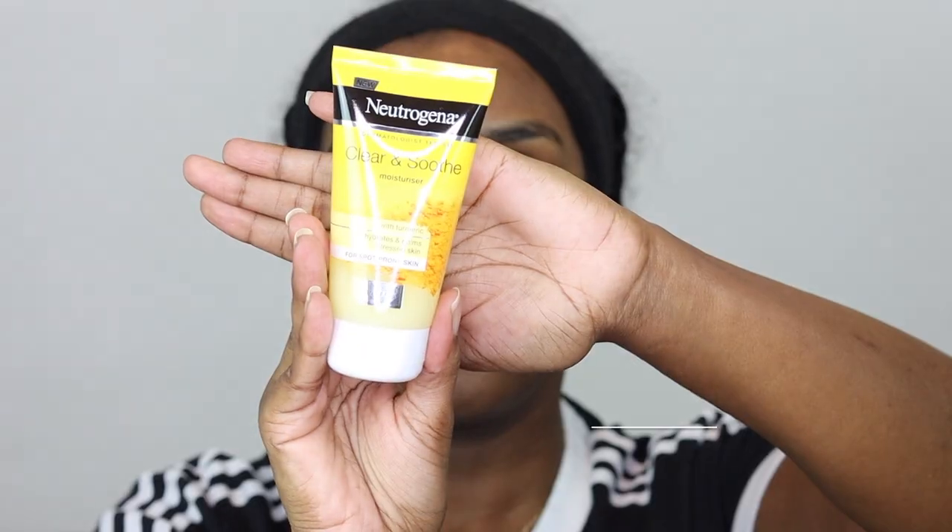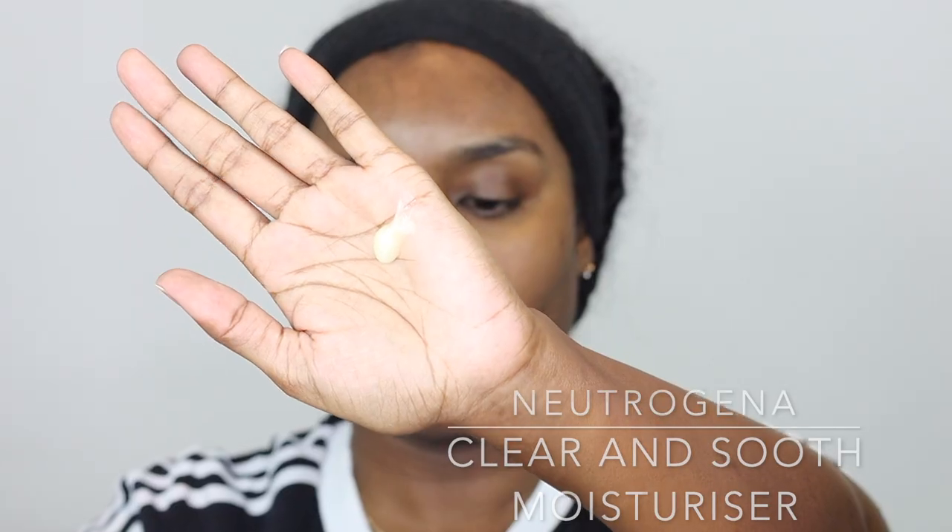The last step is to moisturize with my Neutrogena Clear and Soothe moisturizer — just enough to cover my whole face. This was also recommended by another YouTuber. The cream is a little lightweight, I'd have preferred it slightly thicker, but it doesn't dry out my skin. It helps to hydrate and calm spot-prone skin and has turmeric in it, which is rich in antioxidants with calming properties. I really feel this product helped soothe my skin because when I tell you my spots were raging, they were raging.